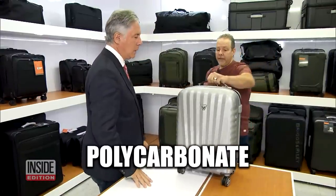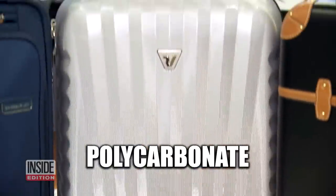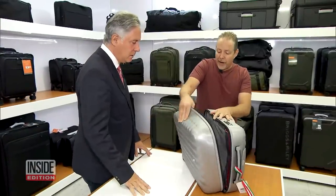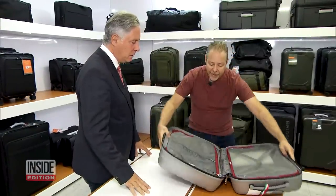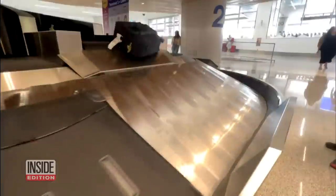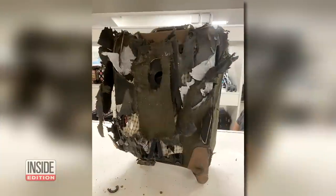He also recommends flexible polycarbonate luggage, which is impact resistant. It might look flimsy and cheap, but actually what it is, is flexible — you can literally fold it like a piece of paper. He says investing in the right luggage can help keep your valuables from looking like this.